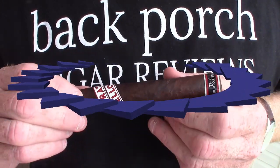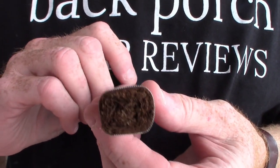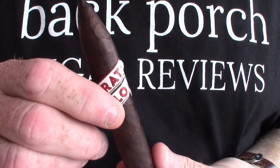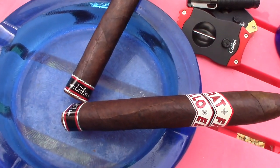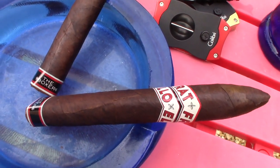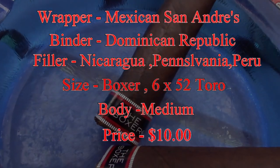Today's smoke is a Fratello Bianco. The wrapper is Mexican San Andreas, the binder's from the Dominican Republic, and the filler is a mixture of Nicaraguan, Pennsylvania, and Peruvian. The size they call a Boxer — it's a 6 and a quarter by 52 Toro. It's medium, and it's about $10 a stick.